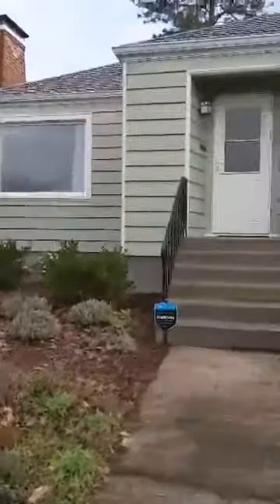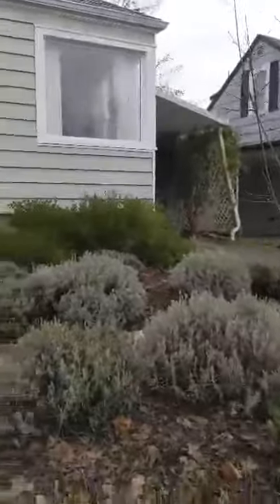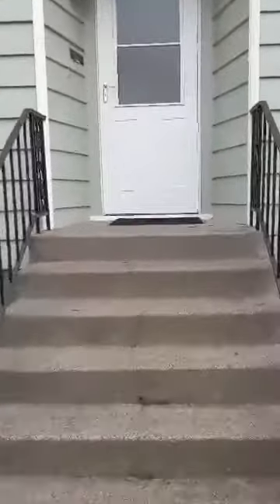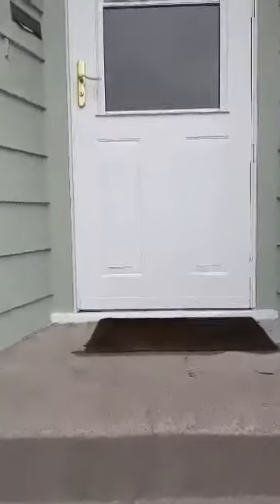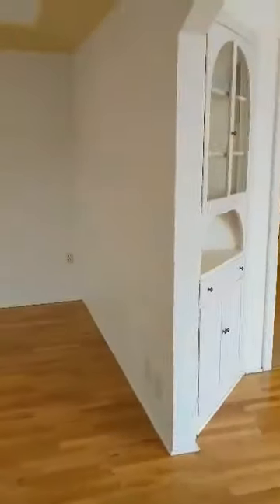Here we are at 1389 Washington Street in Eugene. Let's take a look. Here is this little entryway with a coat closet.